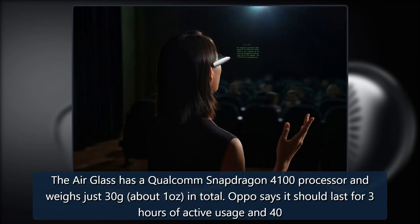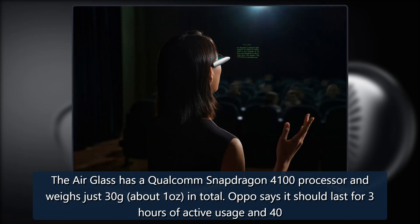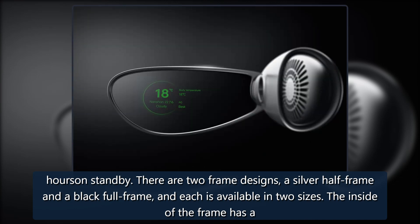The AirGlass has a Qualcomm Snapdragon 4100 processor and weighs just 30 grams, about 1 ounce in total. Oppo says it should last for 3 hours of active usage and 40 hours of standby. There are two frame designs, a silver half frame and a black full frame, and each is available in two sizes.